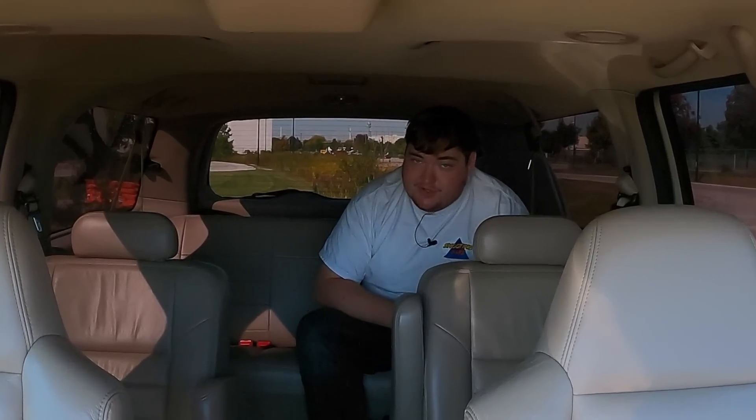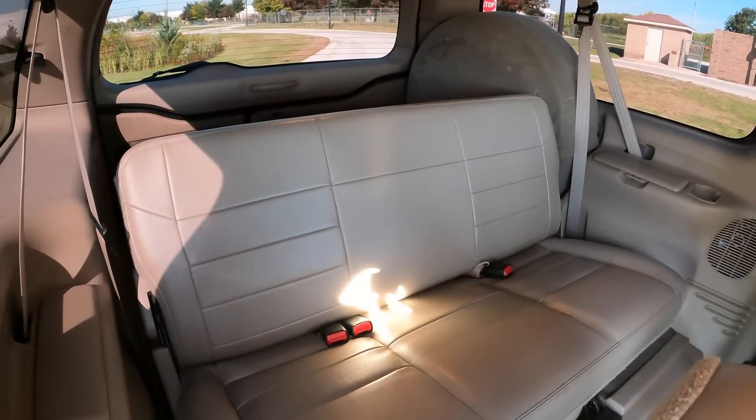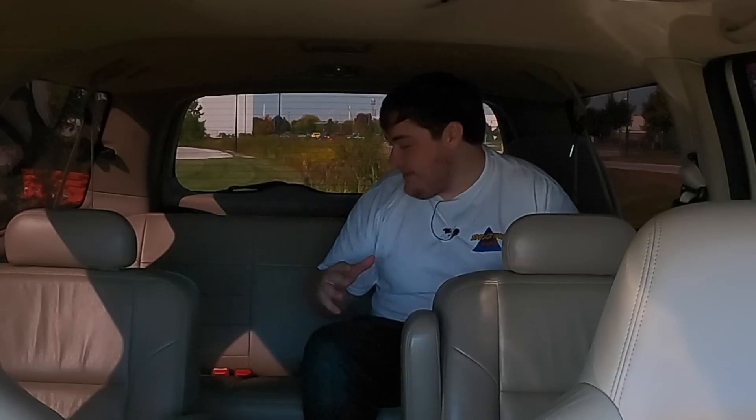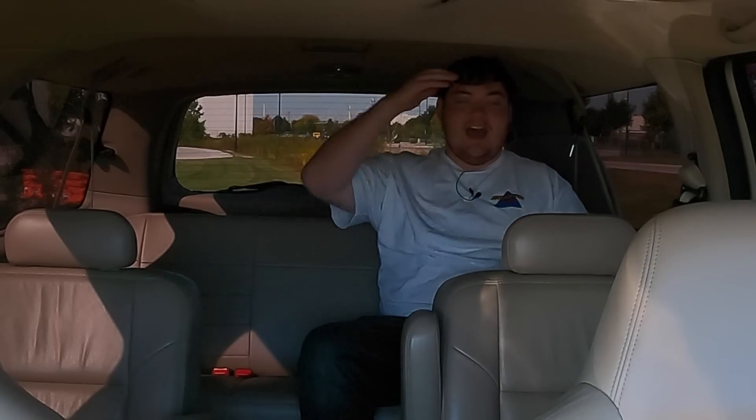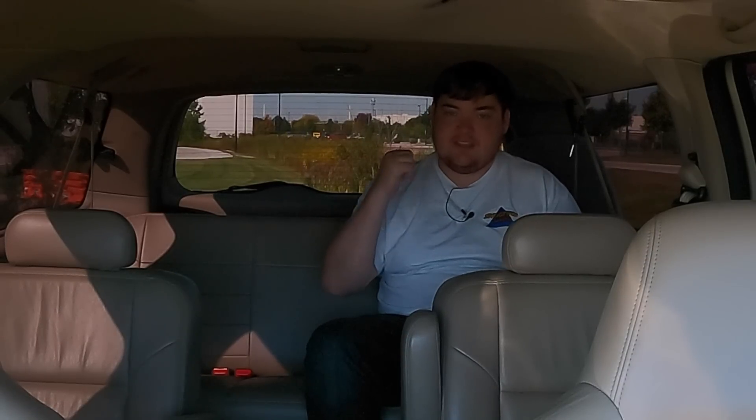Now in the third row of the Excursion, and I can honestly say it's also fantastic back here. This has to be one of the comfiest, roomiest, best experiences I've had in a third-row SUV. Minivans knock the third row out of the park — the Odyssey, Sienna, Carnival all have great third rows — and I always say if you have a family, get a minivan. But this is making me change my tune. I could sit up normally, my knees are not hitting the seat in front of me, my head isn't hitting the ceiling. Let's go look at the trunk and cargo space.